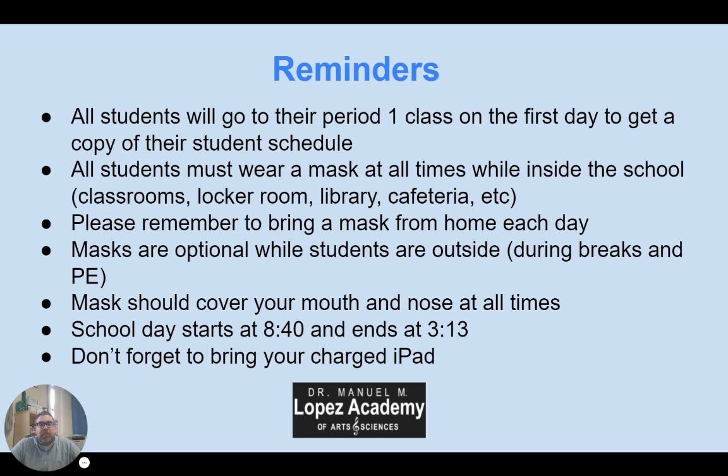Last reminder: don't forget to bring your iPad. iPads are very important — every one of our students has one. Make sure you bring it fully charged, as you will be using it on the first day of school.